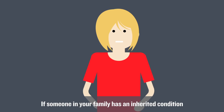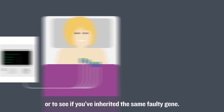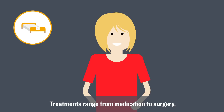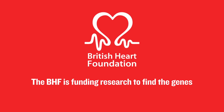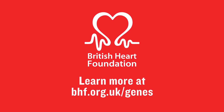If someone in your family has an inherited condition, you can have tests to check your heart or to see if you've inherited the same faulty gene. Treatments range from medication to surgery, and sometimes lifestyle changes may help. The BHF is funding research to find the genes that cause inherited heart conditions. Learn more at bhf.org.uk/genes.